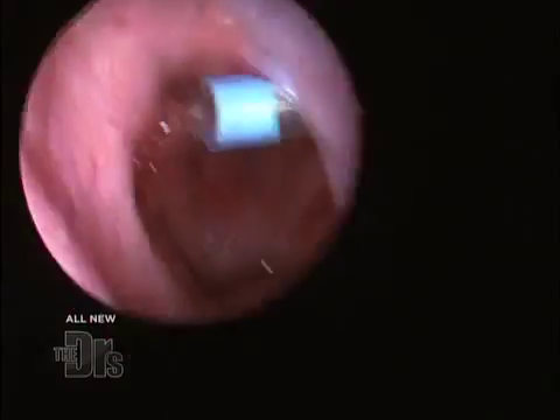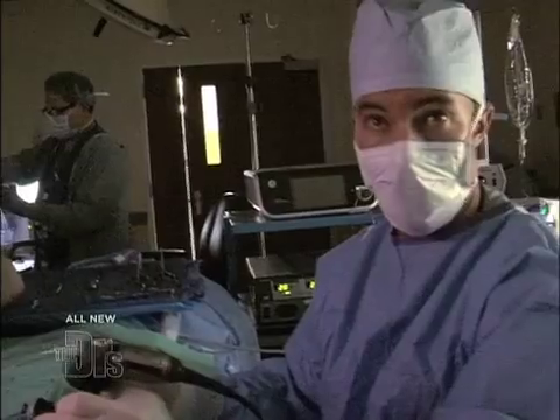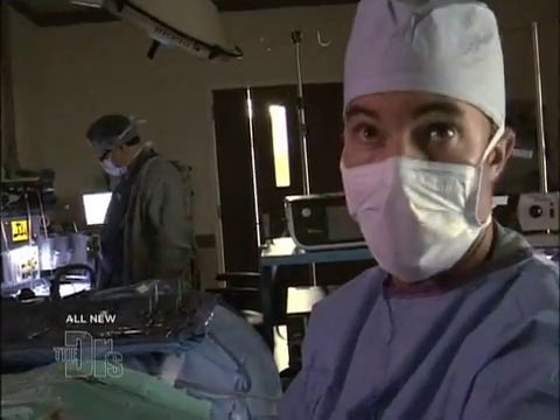We've successfully dilated that outflow opening, and now we're going to deflate the balloon and gently remove our device from the nose. We've successfully dilated both of Diane's eustachian tubes, and we'll gently suction out her nose. She'll wake up in the recovery room, and I wouldn't be surprised if in a couple of hours Diane has significant improvement in her symptoms. Ultimately, I think her results are going to be excellent.